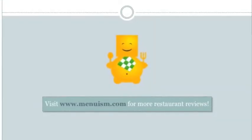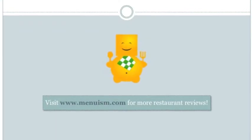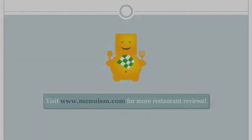We hope you found what you're looking for. For more information and restaurant reviews, visit menuism.com. Happy eating!